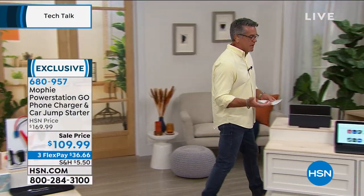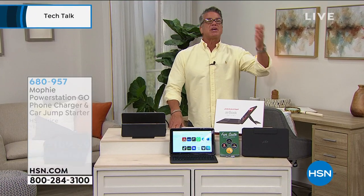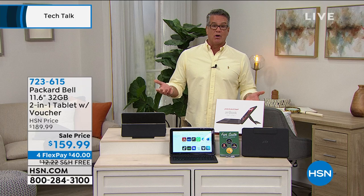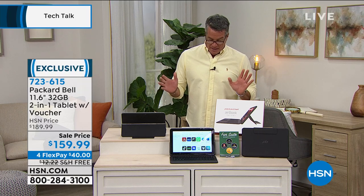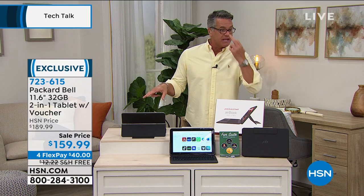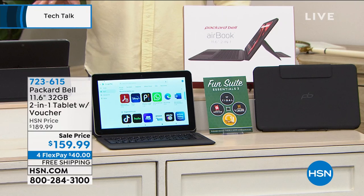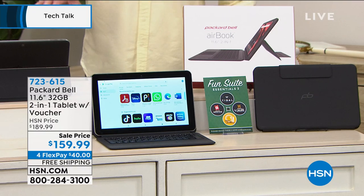We've got more coming up in the show. I want to remind you we've got our best value of the day coming up at the top of the next hour. A lot of you out there have been working from home. Maybe you've got an older computer and you're thinking you wish you could get a new tablet and also a computer. We've got the best of all worlds from Packard Bell. This is a brand new item, on sale out of the gate — $30 off. It is the most fully functional loaded tablet we carry right now. It's got the FunSuite Essentials, preloaded with lots of great stuff.